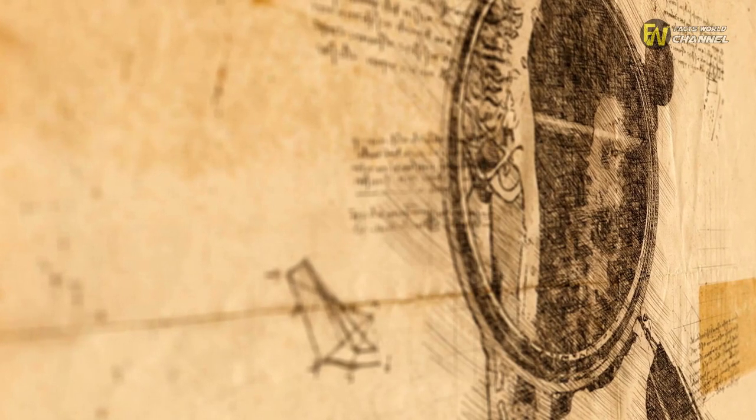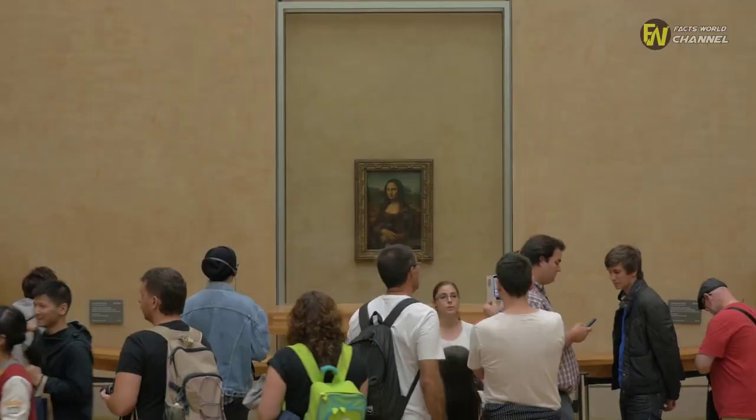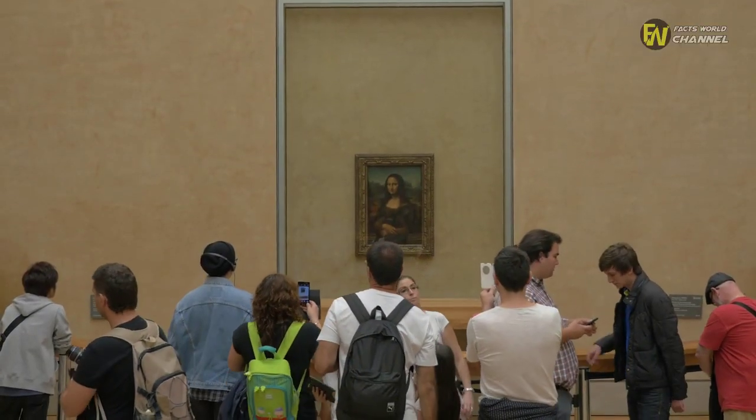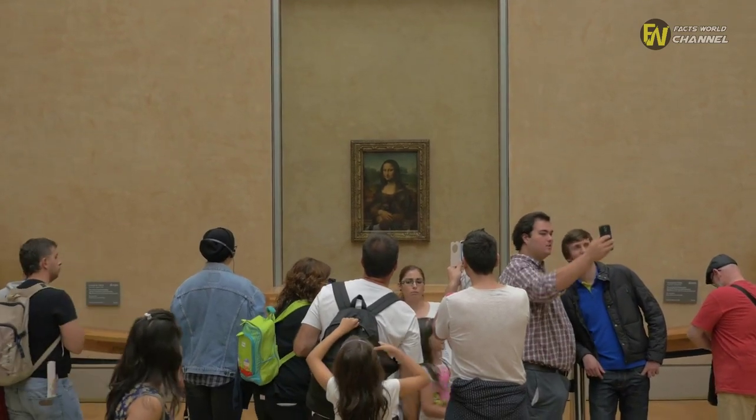In the opinion of many, Leonardo da Vinci was one of the most important artists from the Renaissance era. Over the course of that period, he was responsible for several famous works, including the beautiful The Virgin of the Rocks.